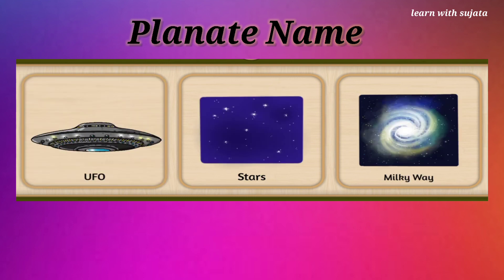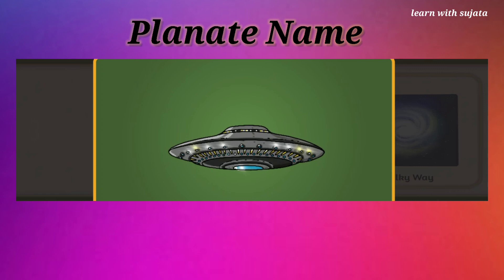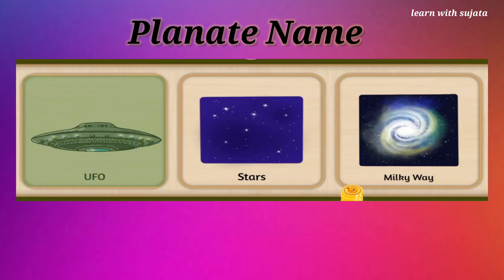Can you spot a flying machine here? This is a UFO. Choose UFO here. UFO is also known as unidentified flying object. Lovely!